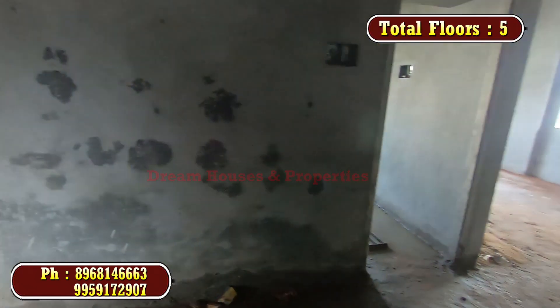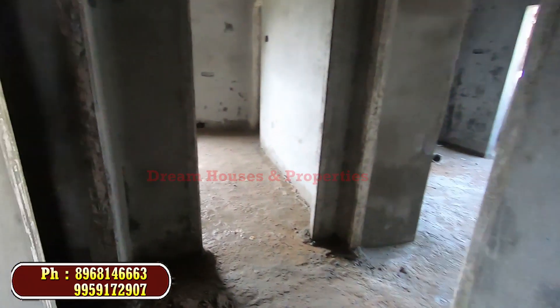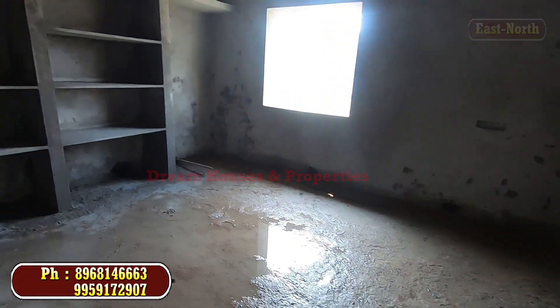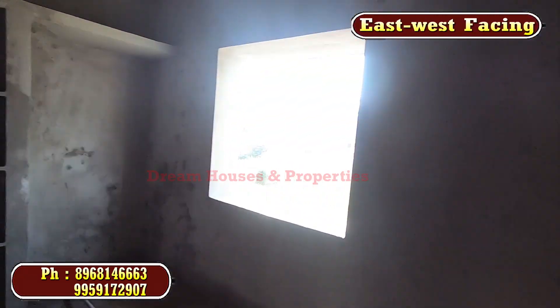The north-facing unit is about 1,600 SFT and the east-facing unit is about 1,590 SFT. The flat spans across multiple floors.